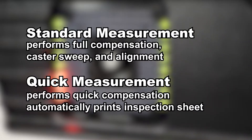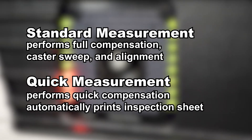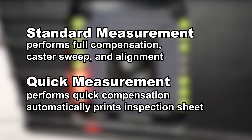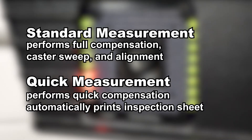Choose between two measurement modes: standard or quick. A standard measurement walks you through the compensation and alignment process, while a quick measurement allows you to perform a compensation quickly so you can get the automatically printed inspection sheet to your customer faster and easily justify an alignment.